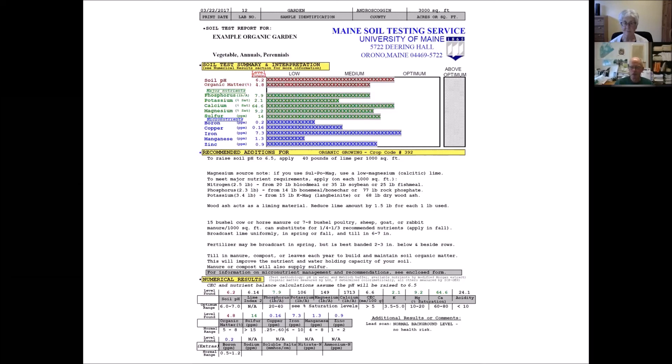If you have access to animal manures, there's nutrient content and a rough equivalence for how much you can decrease more expensive concentrated nutrient sources. This is our organic garden recommendation system giving you two or three choices for nitrogen, phosphorus, and potassium from non-chemical nutrient sources. At the bottom you can find the actual numerical results — the level found and directly underneath the optimum range. For a garden, we target pH 6.5, and the water and buffer pH measurements tell us how much lime you need to reach that.